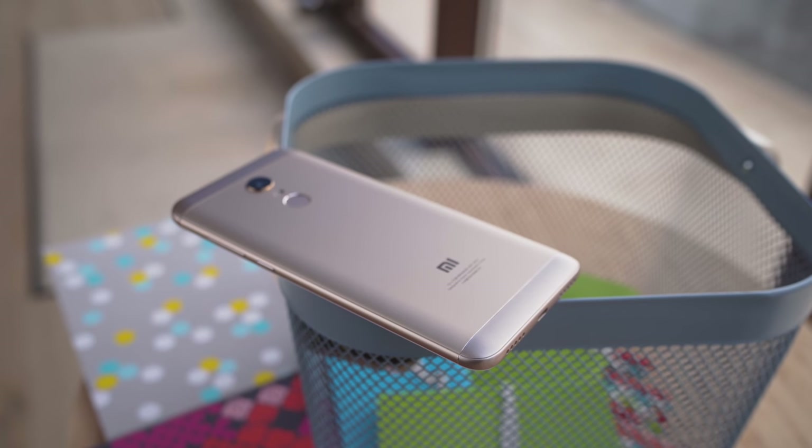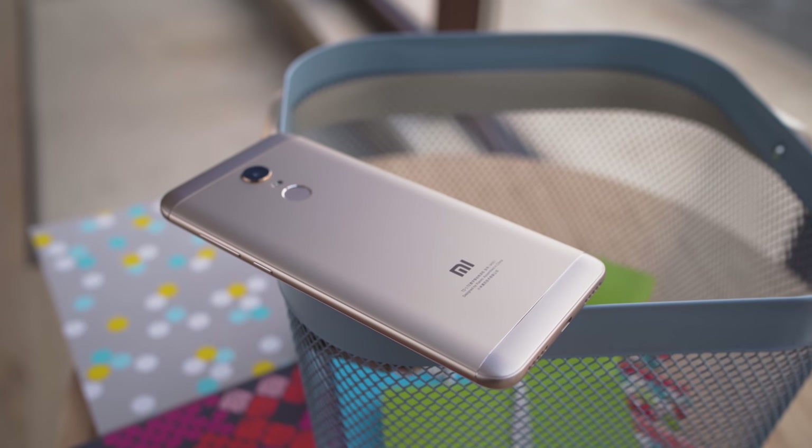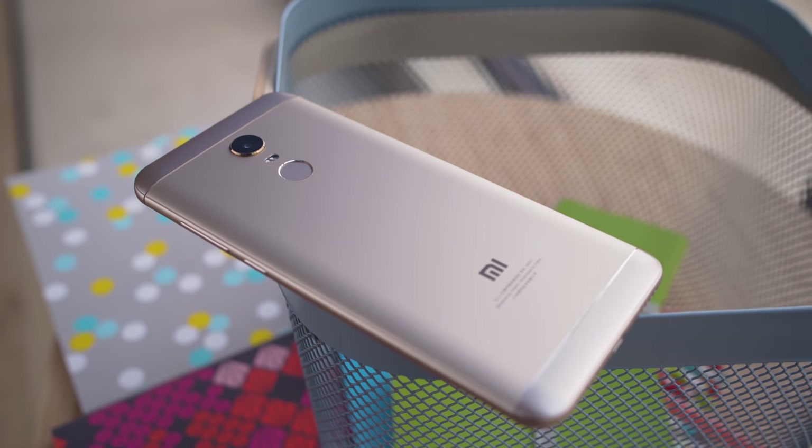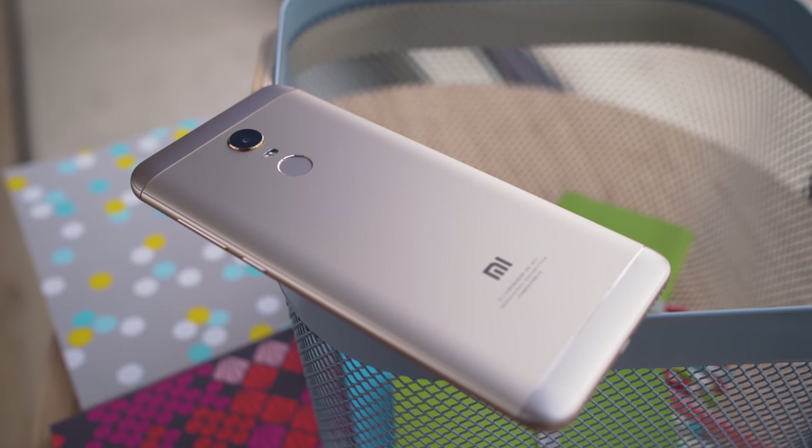What if you could find a phone with a decent camera, 4K video, incredible battery life, and a big screen — all for less than $200? Well, Xiaomi has one. Hey, what's up guys? The Redmi 5 Plus is the spiritual successor to the hugely popular Redmi Note 4. Let's see what it has to offer. I'm Will for GSM Arena, and this is our Redmi 5 Plus review.